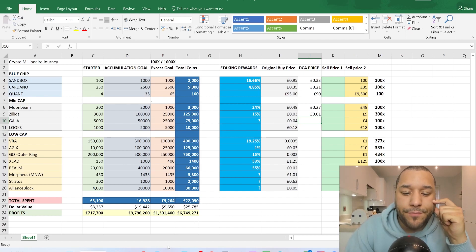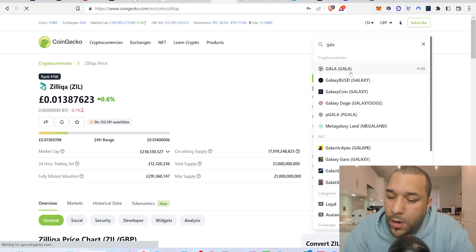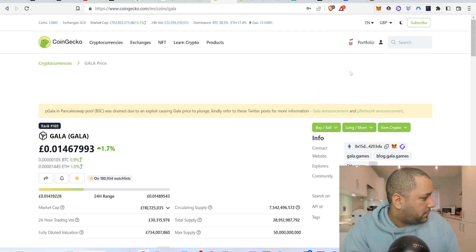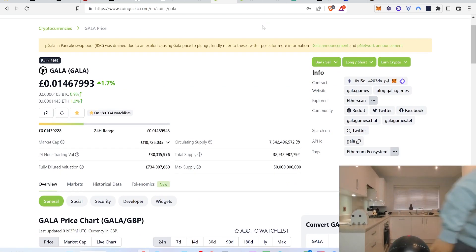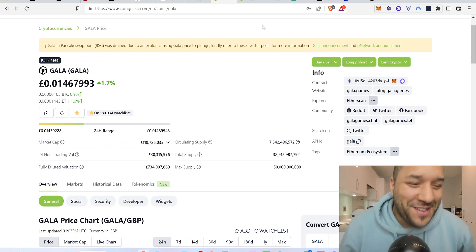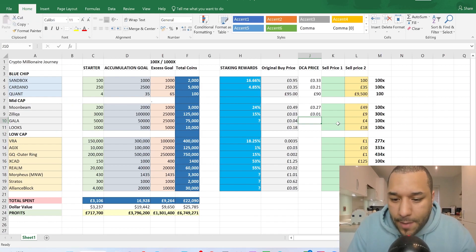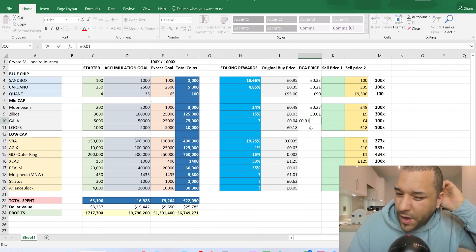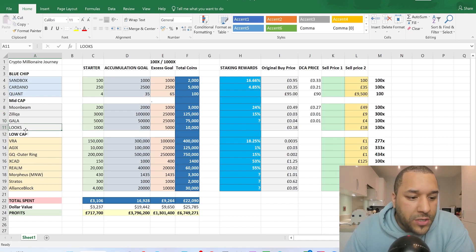Gala is an interesting one. The price I was showing five months ago was 4 pence. Right now Gala is sitting at just about a penny and a half — 0.014. For me this is a fantastic time to be dollar cost averaging and stacking up your Gala. I'm entering 0.014 as the DCA price. When you download the spreadsheet it should show this for you as well.